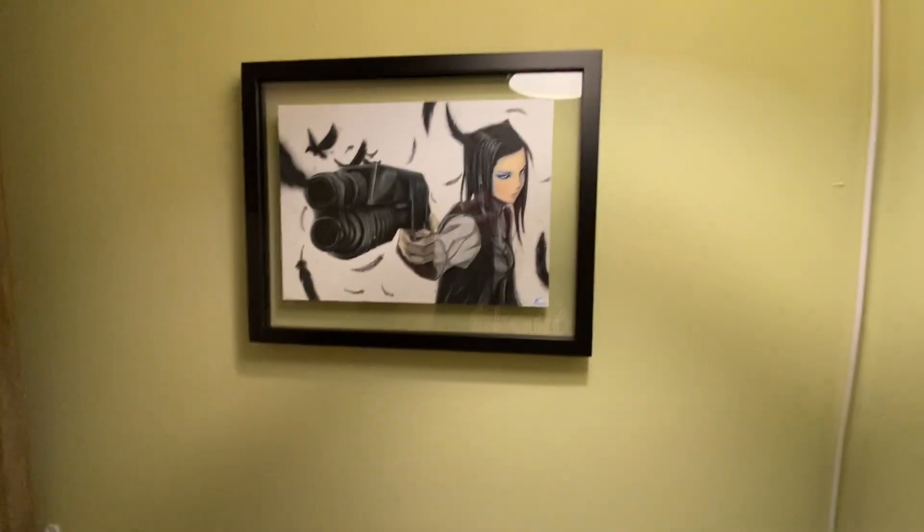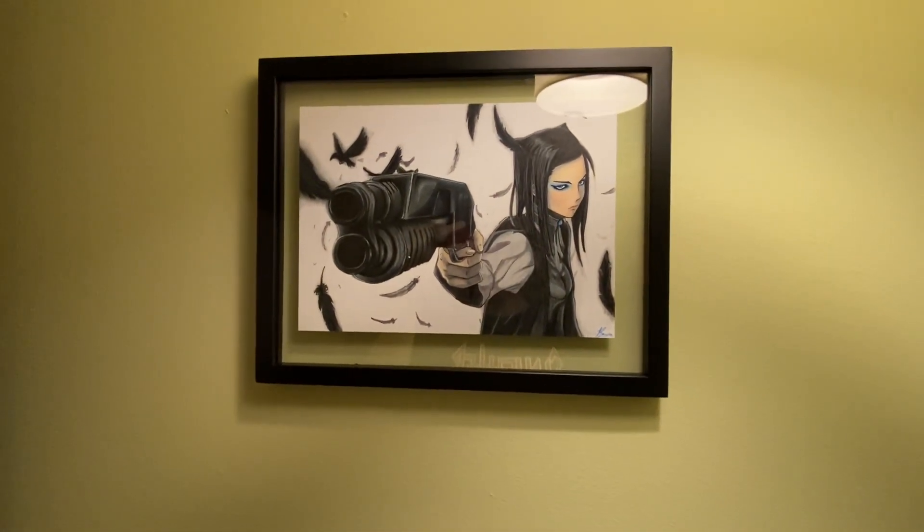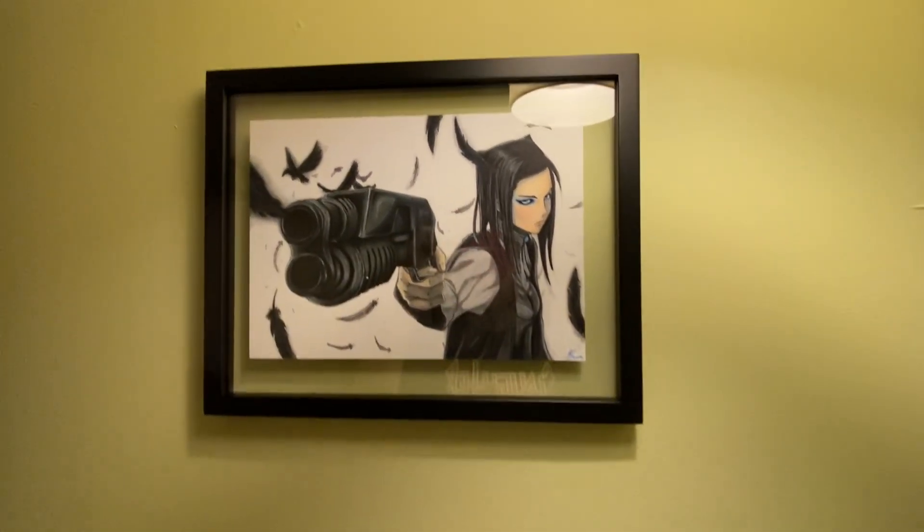Got an Ergo Proxy drawing by a good friend of mine. Some of my favorite anime characters. So that's cool.